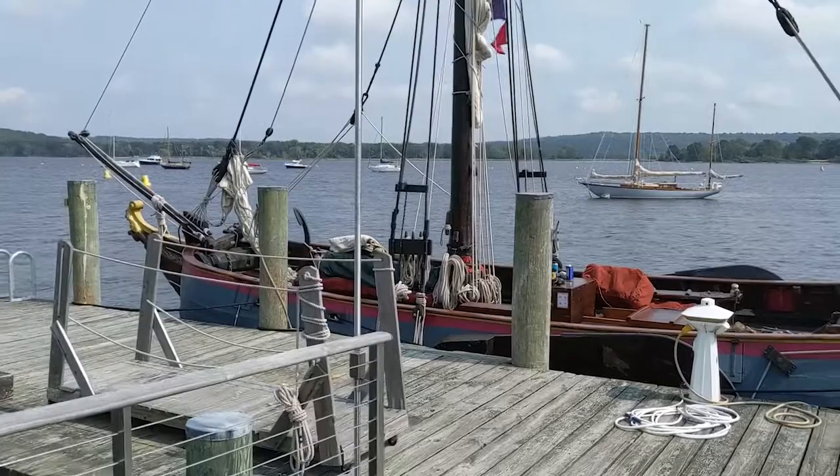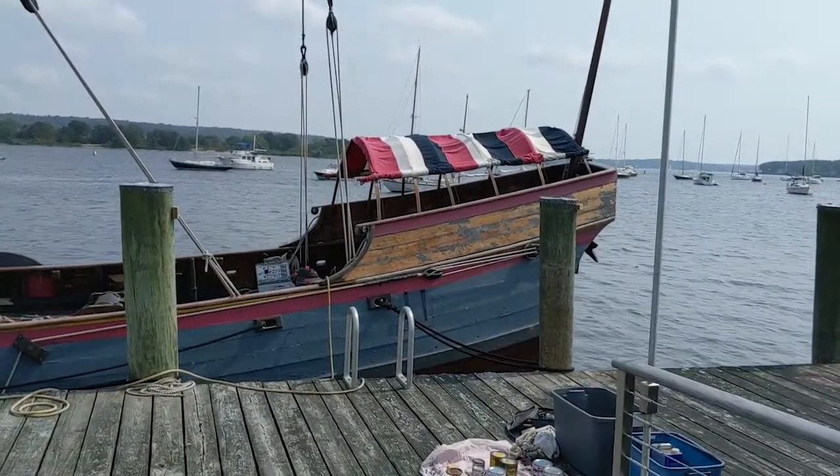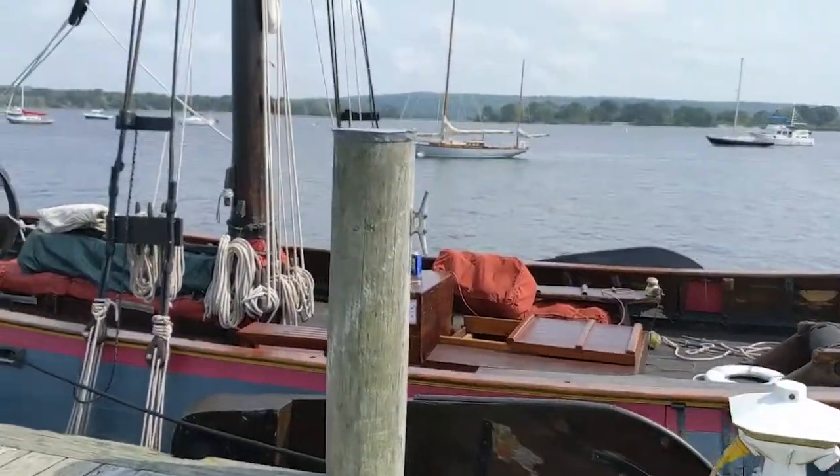This is the Onrust — 54 feet on deck, I believe. Maybe it's 46. We'll talk to the captain and find out. But here's our field trip today. Welcome to the Onrust.